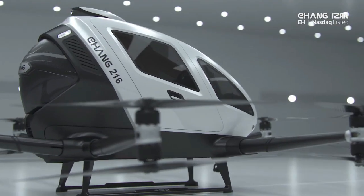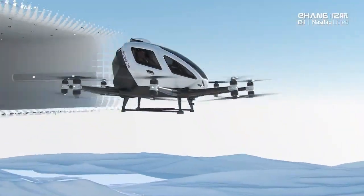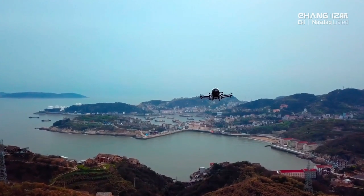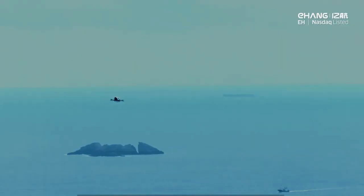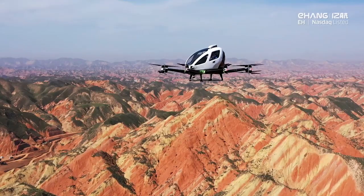It can fly up to 22 miles at a speed of 8 miles per hour, and it can take off and land vertically from any flat surface. It also has a backup battery and communication system for emergency situations. The Ehang 216 is already in use as an air taxi in China and it costs around $300,000.